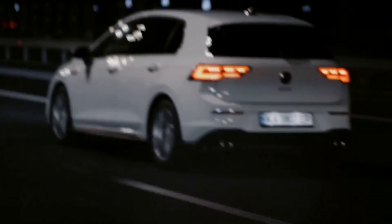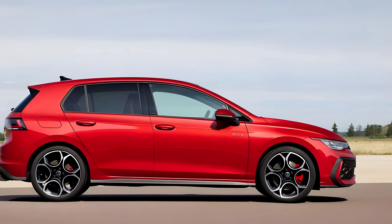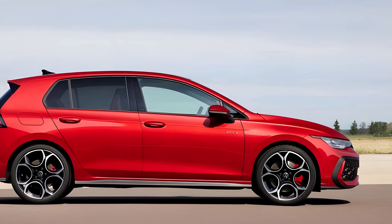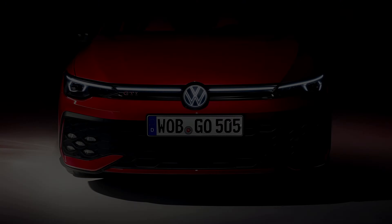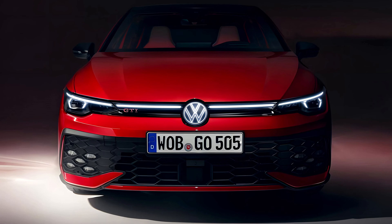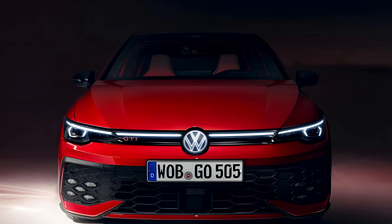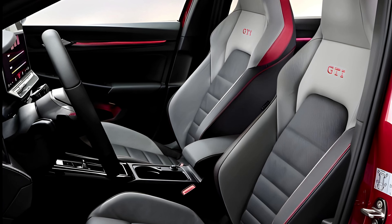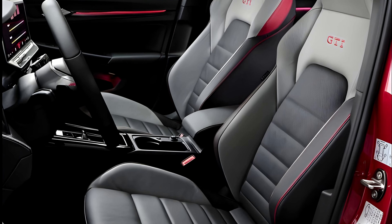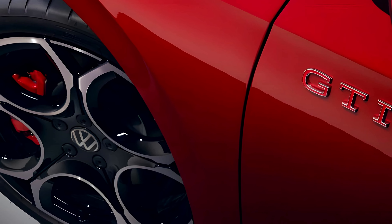Now, let's talk about the elephant in the room — the price. It's not the cheapest option, but when you consider the heritage, the performance, the practicality, and the sheer driving joy, it starts to make sense. This isn't just a car; it's an experience, a badge of honor for driving enthusiasts. The 2024 Volkswagen Golf GTI has a starting price of $33,190 and can go up to $42,050 depending on the trim and options. The base MSRP for the 2024 Golf GTI with 2.0-litre TSI engine and 7-speed DSG transmission is $31,965.